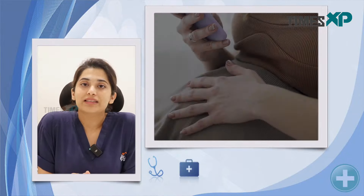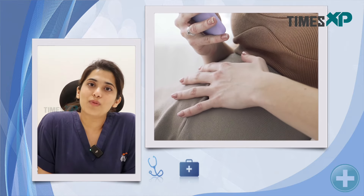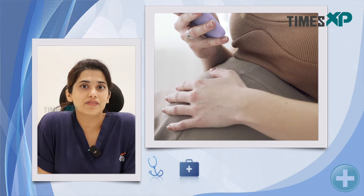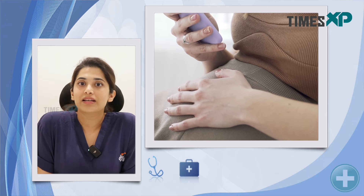The trigger will cause ovulation in your body, and before that ovulation occurs, we have to retrieve those eggs from your body — this is termed as oocyte pickup. It is a day care procedure where you will be given anesthesia, a small needle is passed through your cervix to reach the ovaries, and all those eggs are collected.